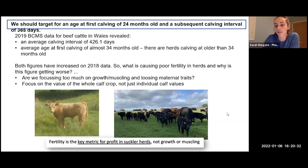When we know fertility is the key metric for profit, we really can't afford to lose these maternal traits at the cost of pushing for more growth. We need to be focusing more on the value of the whole calf crop, not just individual calf values.